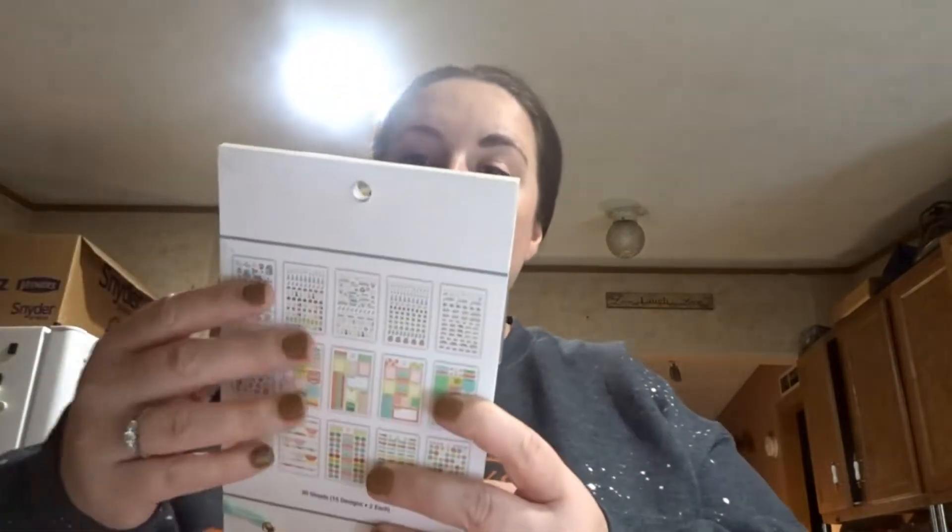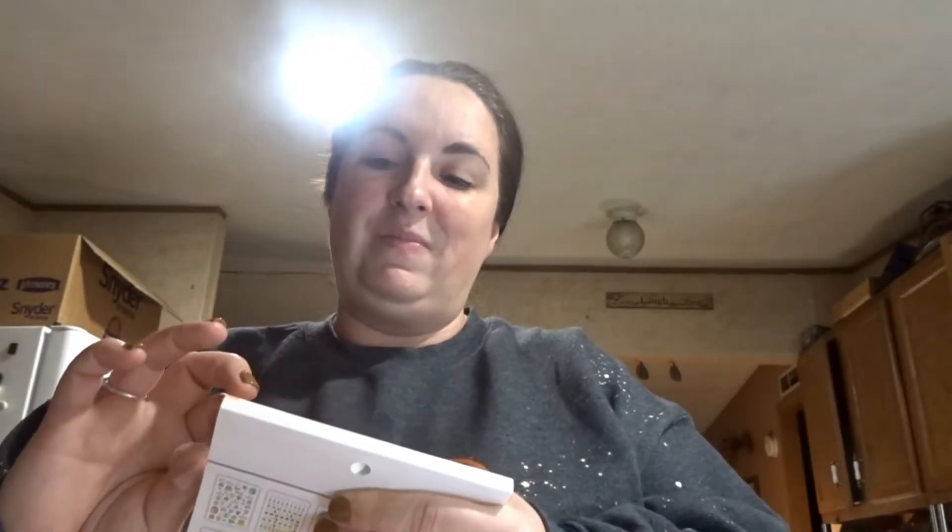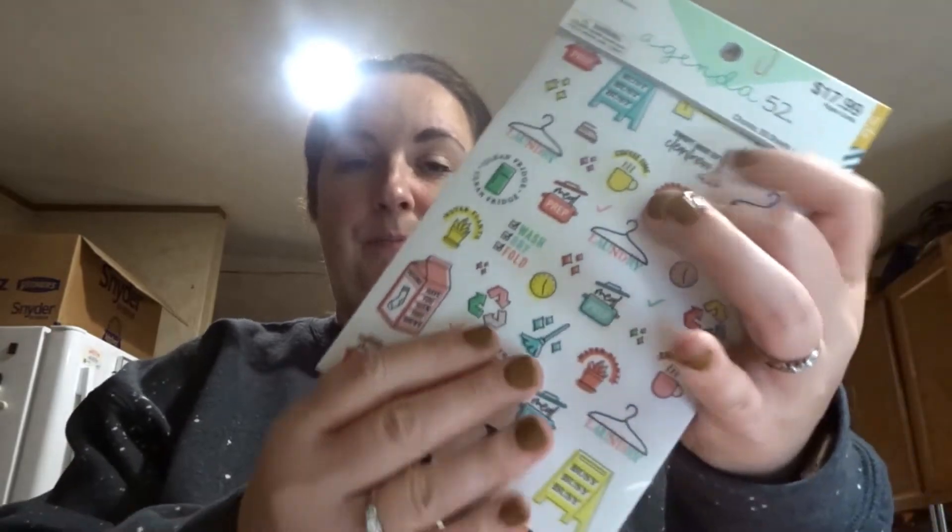I was looking around at stickers and stuff for the agenda and I found this — it's called 'Chores Agenda,' 52 sheets, 30 sheets. It's stickers that have different chores on them. If you guys want me to go more in depth, let me know and I will.